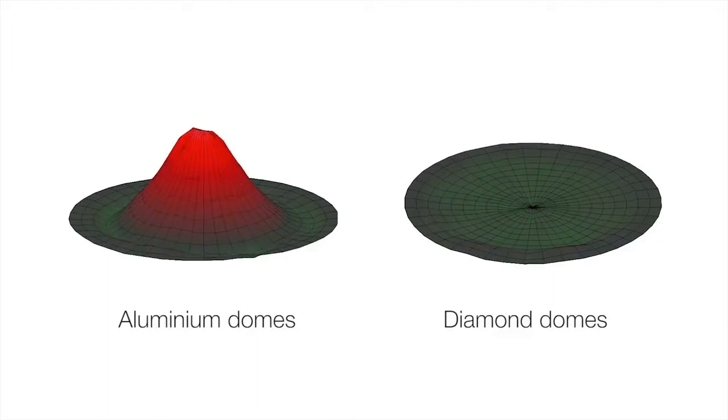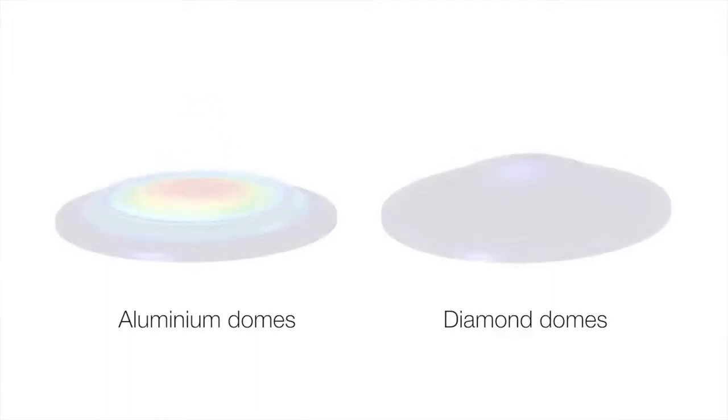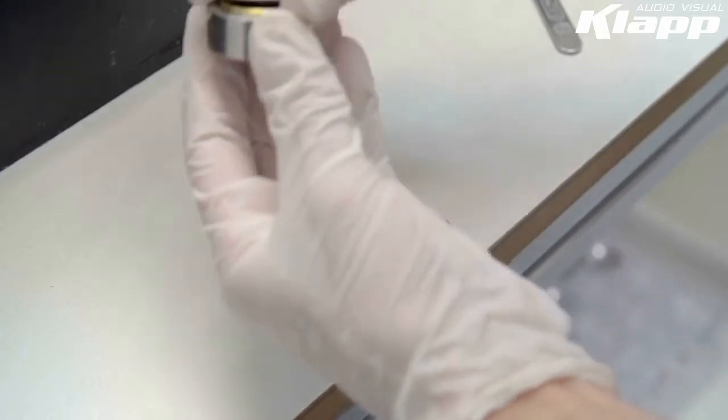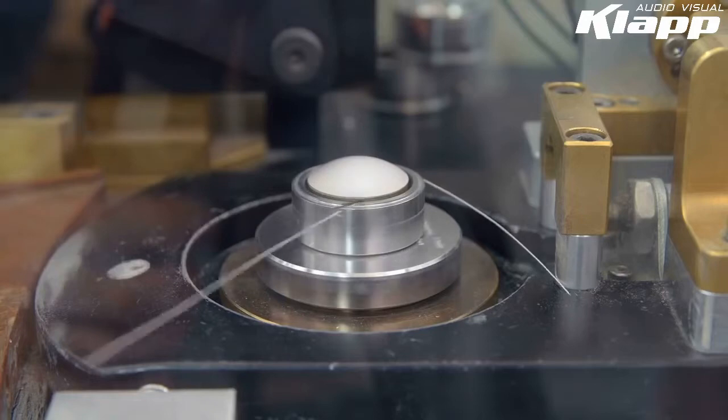Compared to the standard break-up of an aluminium tweeter at 38 kHz, Bowers and Wilkins diamond tweeters break up at 70 kHz — well above the limit of human hearing — and as a result push unwanted resonances way beyond what the listener can hear.